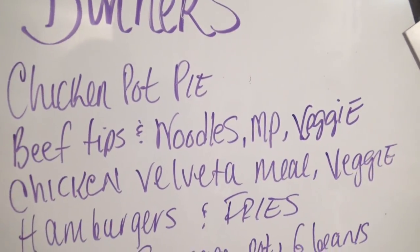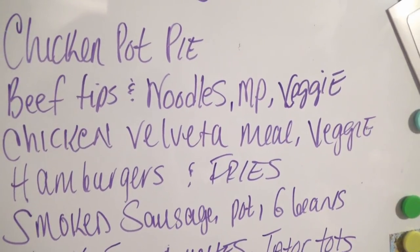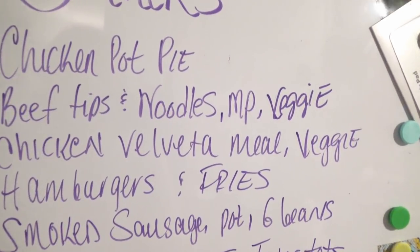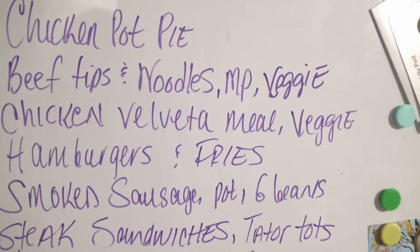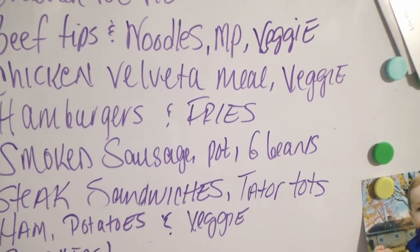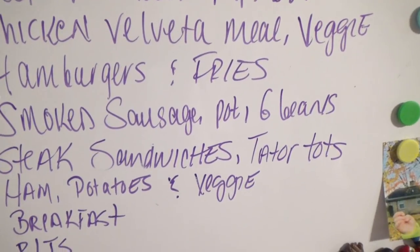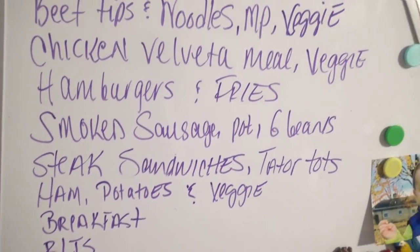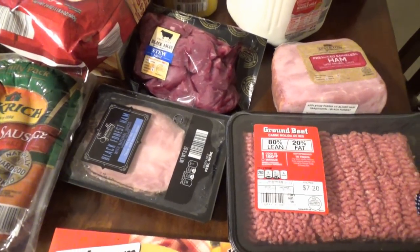Up here on the whiteboard we have our dinners. We have a chicken pot pie — I have quite a bit of chicken in the freezer. We have beef tips, noodles, mashed potato and vegetable. We have this chicken Boveda meal that Ryan got, I'm just gonna serve it up with a vegetable. We have hamburger and fries — already had the hamburger in the freezer. Smoked sausage, potatoes and green beans — pretty much a one-skillet meal, normally served with cornbread. Steak sandwiches with potato tots. Ham, potatoes and a vegetable. We pretty much always have stuff to make breakfast and BLTs as well.